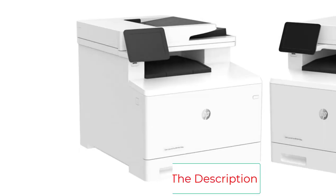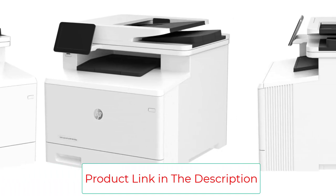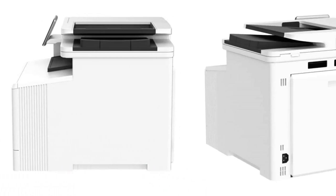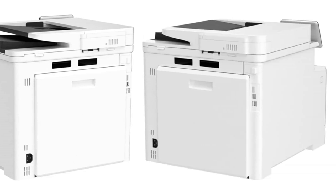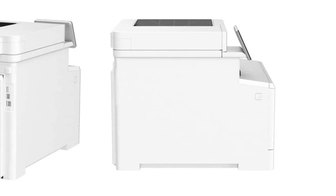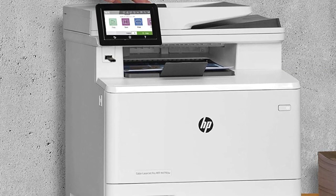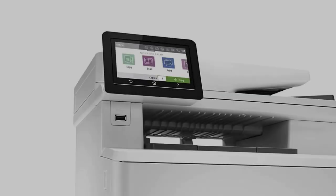After sending a print job, you'll have your first page out in a quick 9.3 seconds and produce at a respectable 28 ppm in both black and color. If you're looking to maximize speed and efficiency, you'll love this HP's 50-sheet single-pass auto document feeder, which allows users to scan, copy, email, and fax two-sided documents with just one pass.